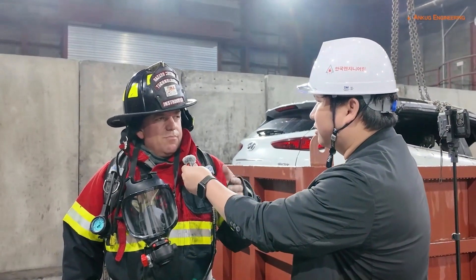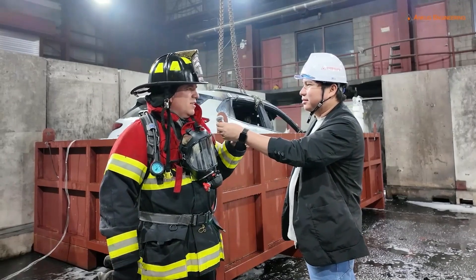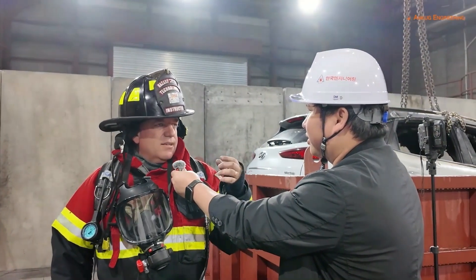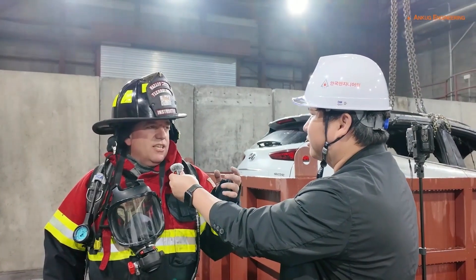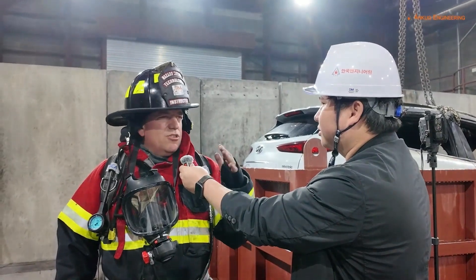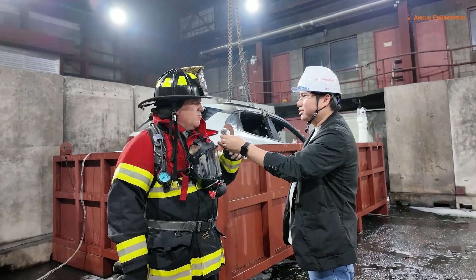The idea with this technology is how we can extinguish this faster than other agents and how we can protect the firefighter with less water. This additive works at the molecular level — it can encapsulate the toxins of the smoke. This is why you convert the black smoke to white, like steam, preventing hydrogen explosions and all the toxicity that people or firefighters breathe, decreasing the toxicity of the smoke by almost 98%.